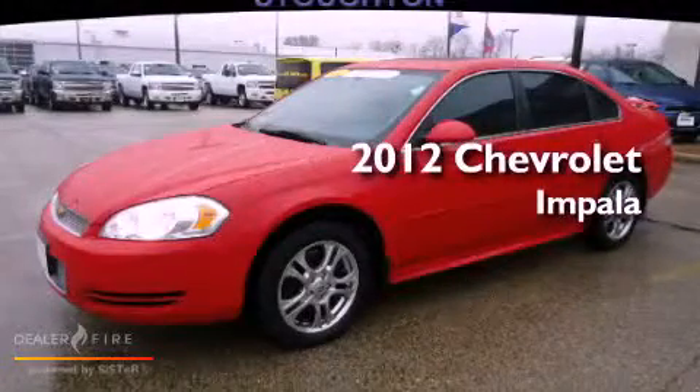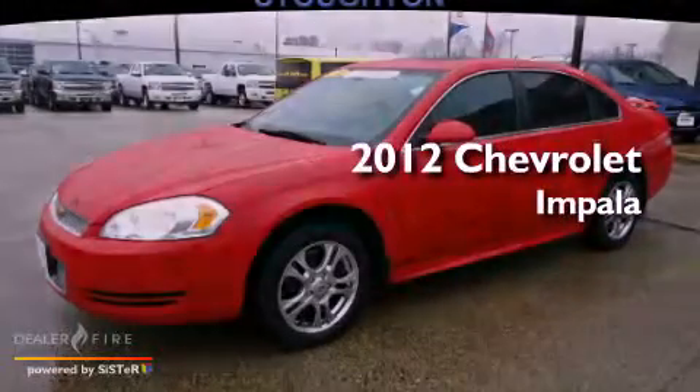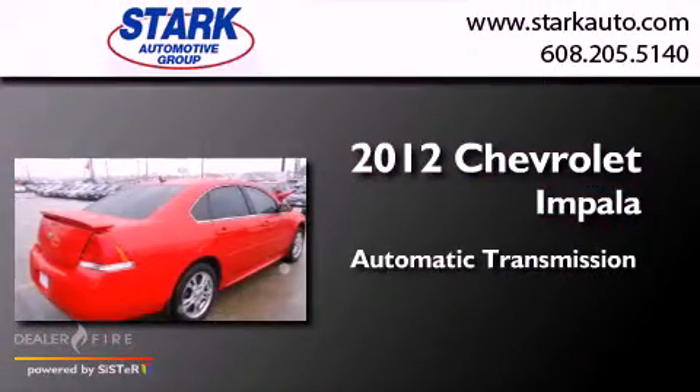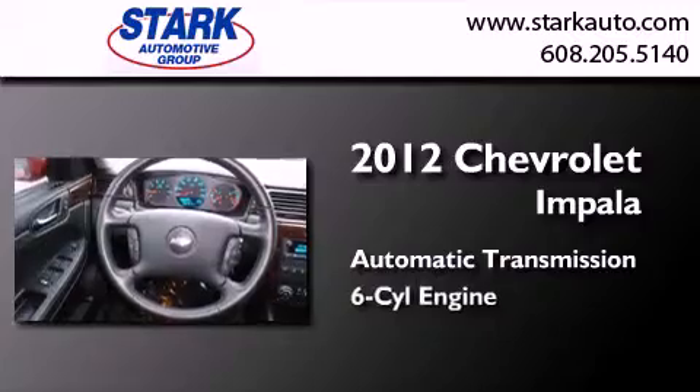This is a certified pre-owned 2012 Chevrolet Impala. This four-door sedan has an automatic transmission and a six-cylinder engine.